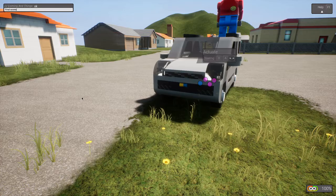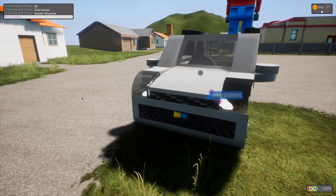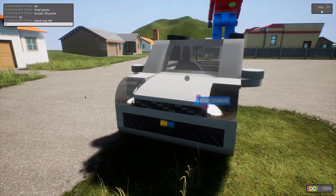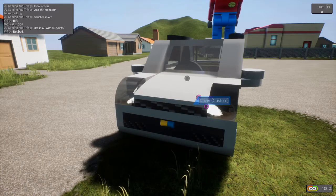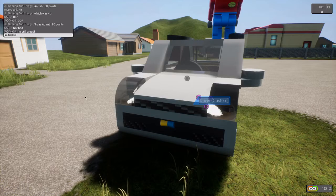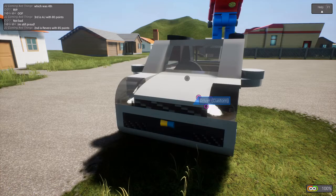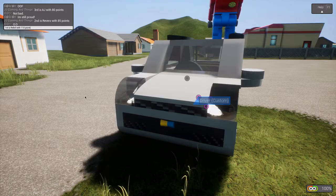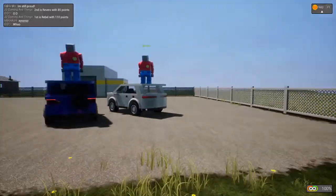Final scores: Akishi — 50 points, fourth place. Third is AJ with 80 points. Second is Rivero with 85 points. And first is Rebel with 110 points. Our winner today is the Rebel Upsport.